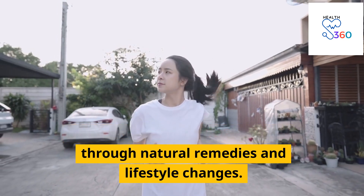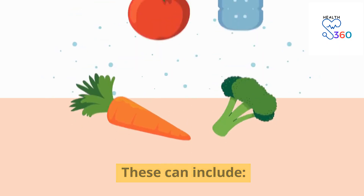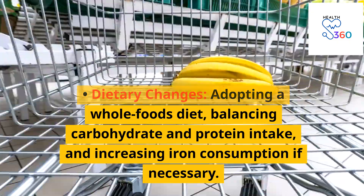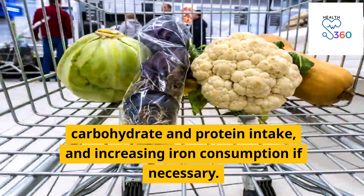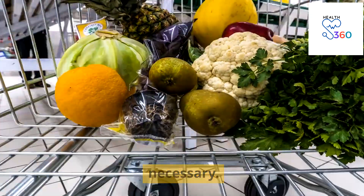Many women with PCOS find relief through natural remedies and lifestyle changes. These can include dietary changes such as adopting a whole foods diet, balancing carbohydrate and protein intake, and increasing iron consumption if necessary.